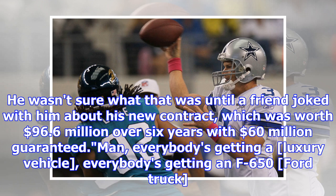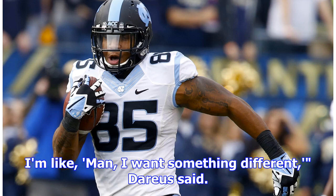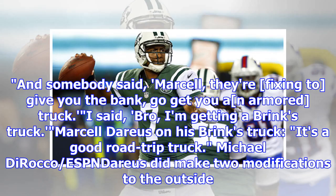Everybody's getting a luxury vehicle. Everybody's getting an F-650 Ford truck. I'm like, man, I want something different, Darius said, and somebody said, Marcel, they're fixing to give you the bank — go get you an armored truck. I said, bro, I'm getting a Brinks truck.